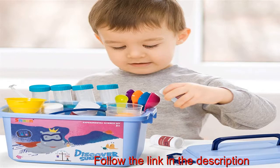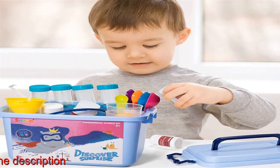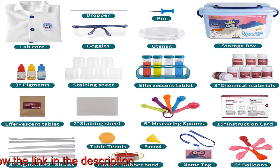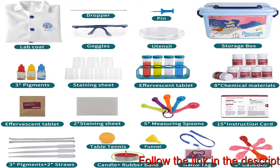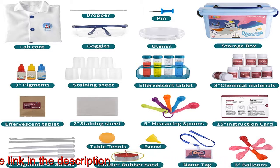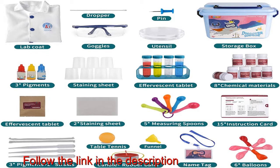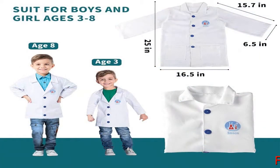Scientist pretend play set: a comfortable and washable lab coat for kids ages 3-8, for dressing up as a scientist to play role-playing games. Using Velcro instead of buttons makes it easier for children to wear. Adjustable goggles and a DIY ID card make experiment activities more professional and real.